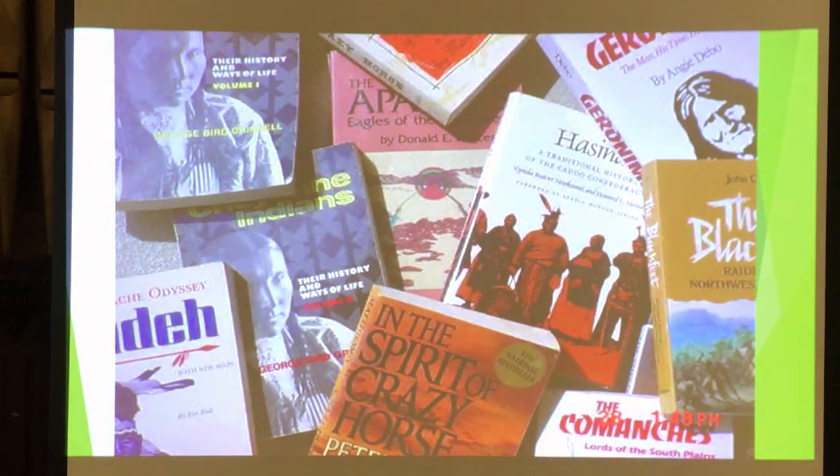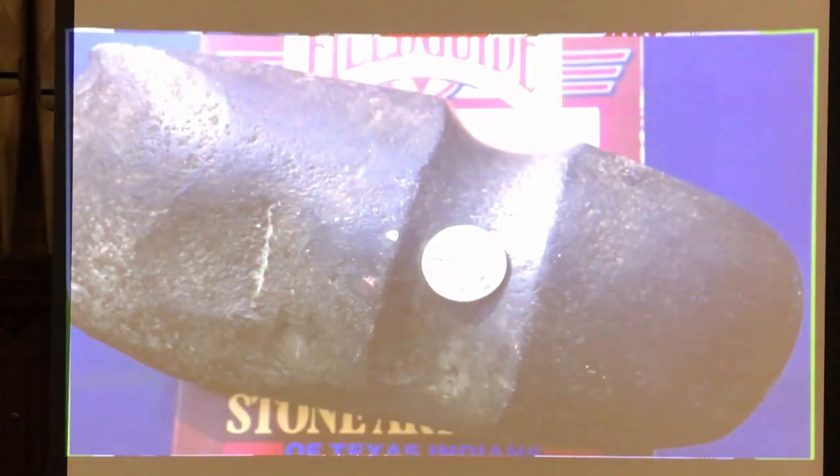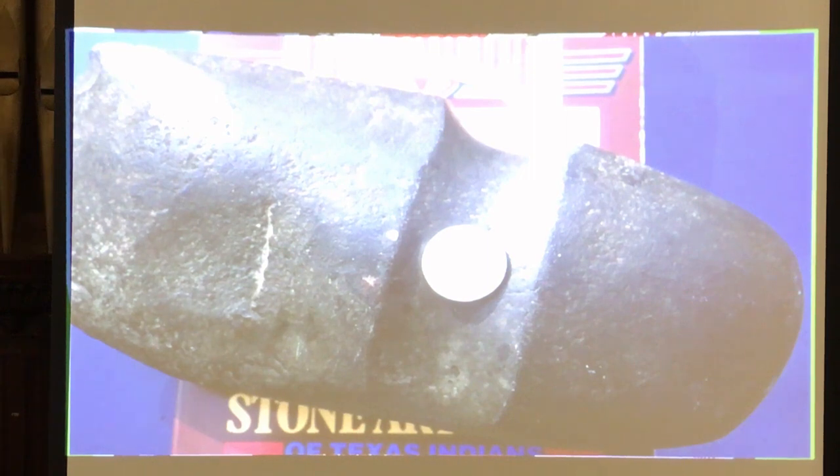When he died, his wife donated a number of books. Before he died, he actually gave me a three-quarter grooved axe that he had found at a site up in Harford County, Maryland, and wanted me to use it to show people. I do have some artifacts I brought to share today. I'm going to pass around — it's not a full grooved axe, it's a three-quarter groove axe.